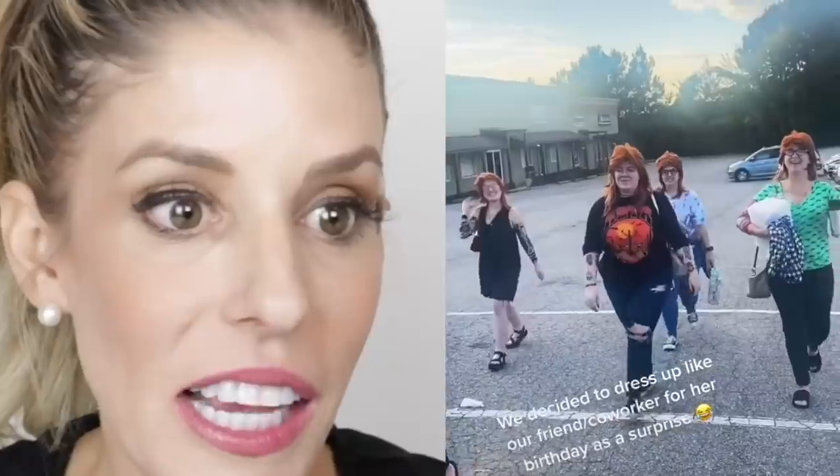Oh my gosh, they all look the same. It's like a bunch of Karens. This is definitely spooky. I like the DIY costume — setting someone up. They all dressed up like their co-worker. Oh my gosh, that is so funny.